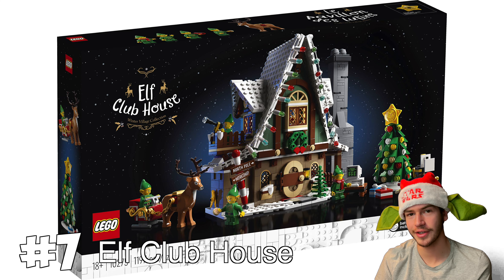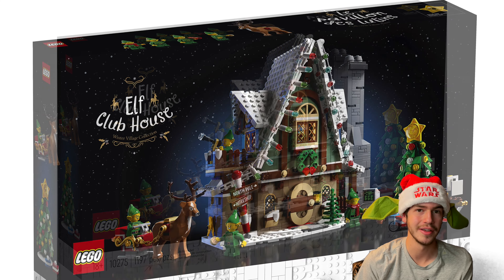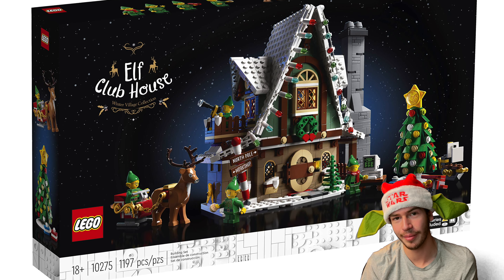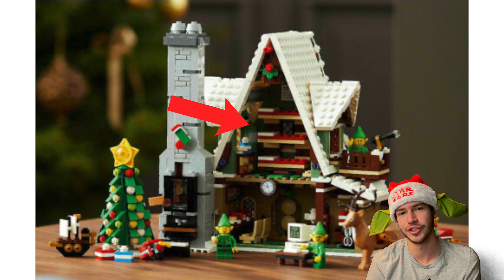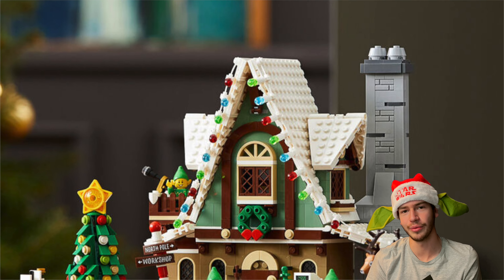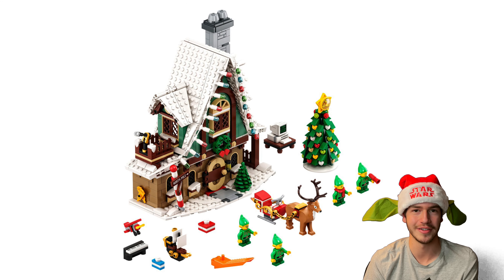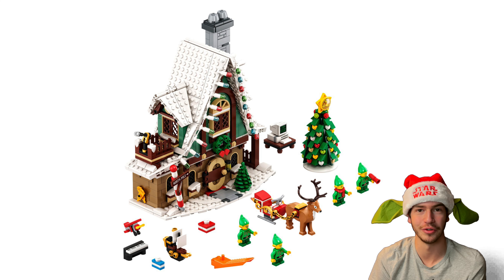Next up is the Elf Clubhouse set. This set is sort of along the same lines as the Santa's Workshop set, but there are just so many cool functions of the Elf Clubhouse. There's a waffle maker dispenser, there's a function where you can shake the elves out of bed, and the front looks really cool with all of the lights and everything. I actually own this set — I got it this year and I just really enjoyed building it and it looks really cool on display.